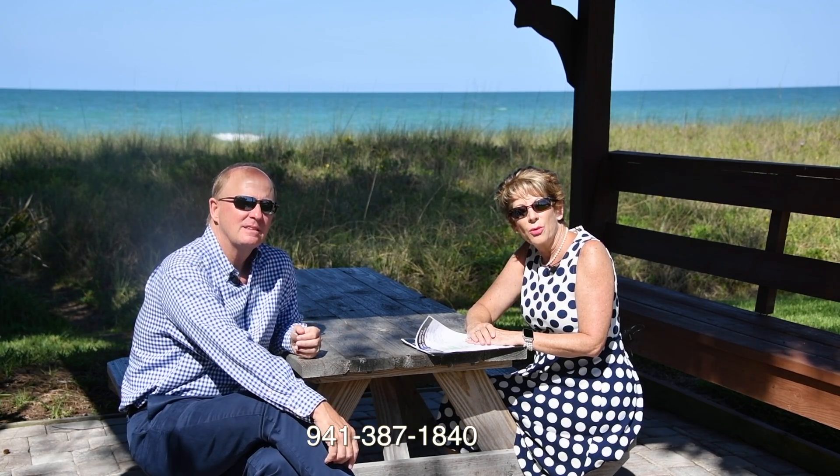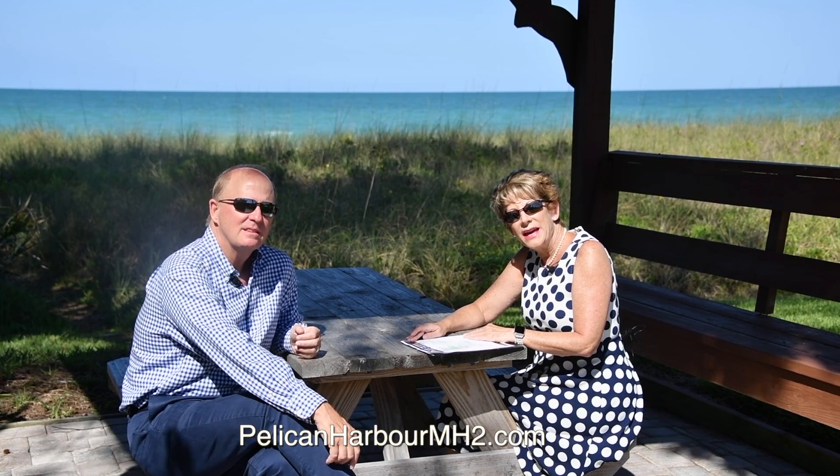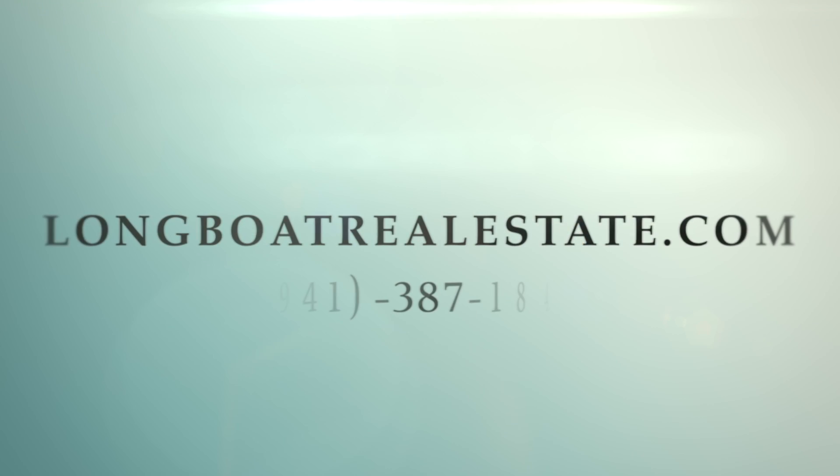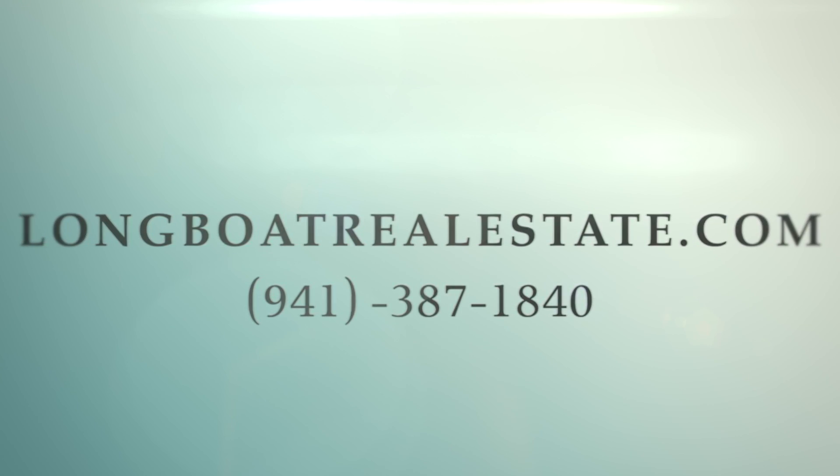We would love to show it to you. Please call us at 941-387-1840 or visit PelicanHarborMH2.com. Thanks so much for joining us on Real Talk — we'll see you next time.